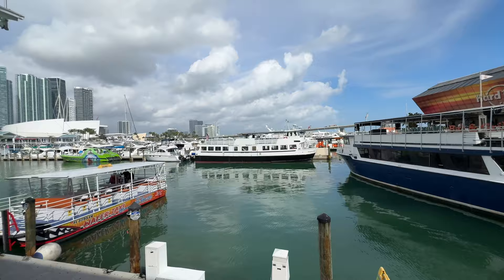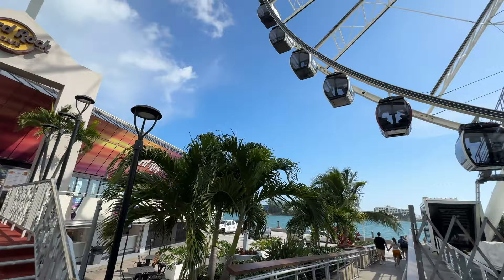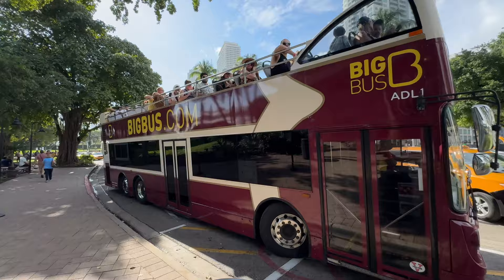Many visitors enjoy going to the Hard Rock Cafe right here at the edge of Bayside. Also right next door is the ferris wheel — it lights up at night, you can see it on Biscayne Bay, very colorful. It's a 12 to 15 minute ride and it costs $17 for adults.